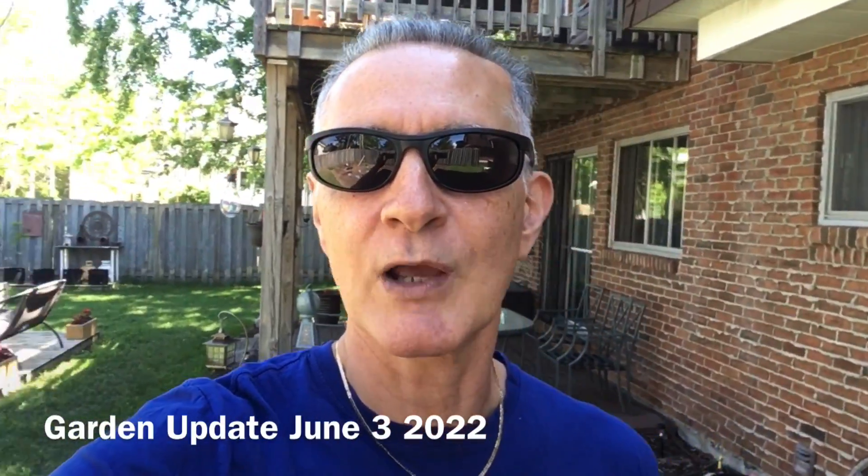Hello, today's Friday June the 3rd, 2022. We're going to be taking a look at how my garden is growing. I'm going to be taking a look at what I planted and what I was successful with.